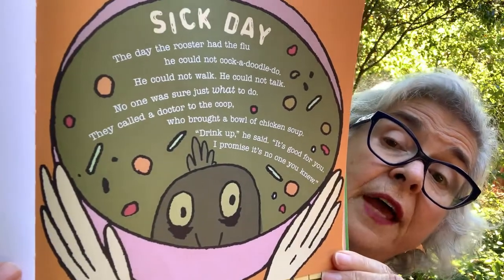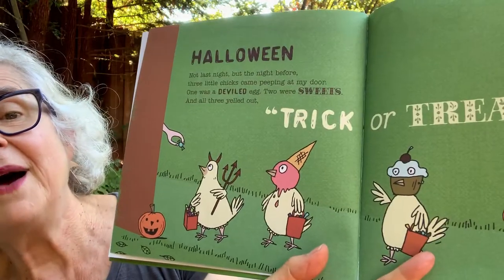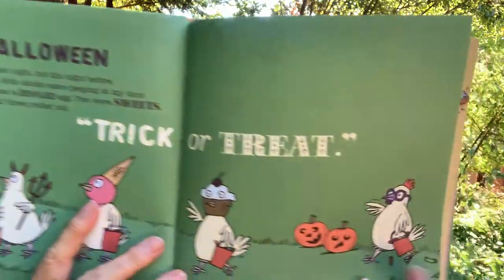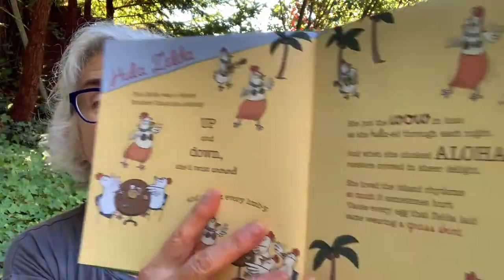I promise. It is no one that you knew. Halloween — that's coming up. Not last night, but the night before, three little chicks came peeping at my door. One was a devil. Two were sweets. And all three yelled out, trick-or-treat. Hula Zelda. Hula Zelda was a dancer — brother, could she shimmy. Up and down she'd twist around and wiggle every limmy. Can you dance like that? She put the wow in luau as she hula'd through each night. And when she clucked aloha, roosters crowed in delight.